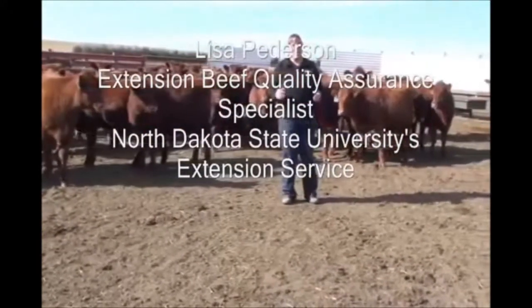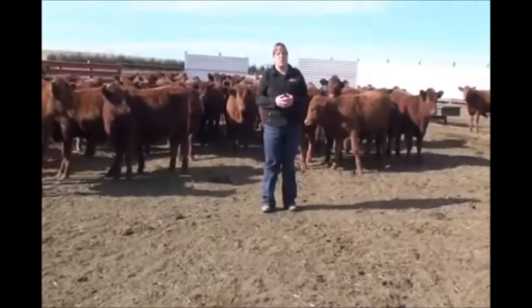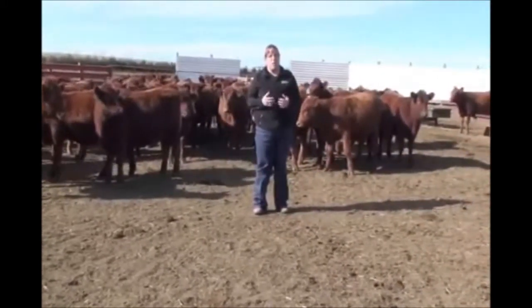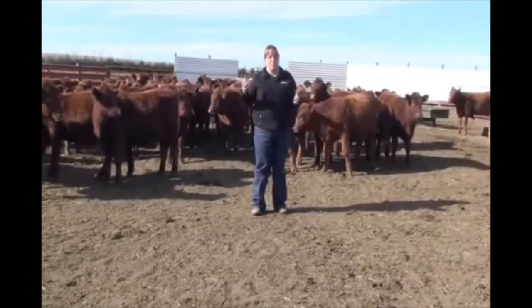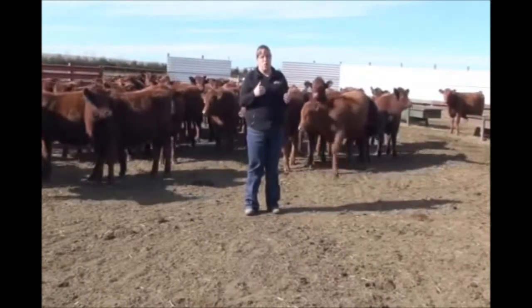Hi, my name is Lisa Peterson, Extension Beef Quality Assurance Specialist of North Dakota State University's Extension Service. Today I'm going to talk with you about how you can implement good, sound beef quality assurance practices into your backgrounding operations.